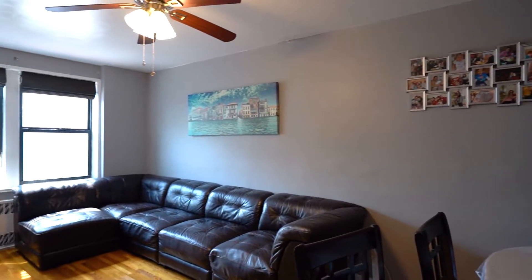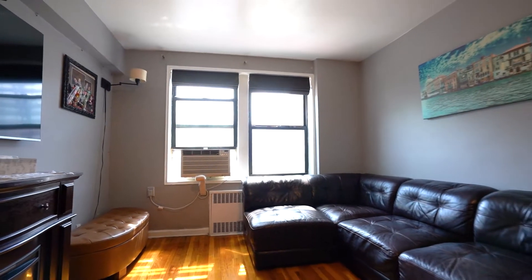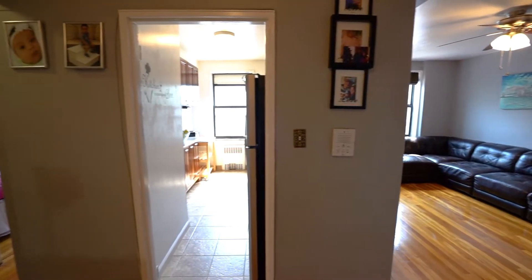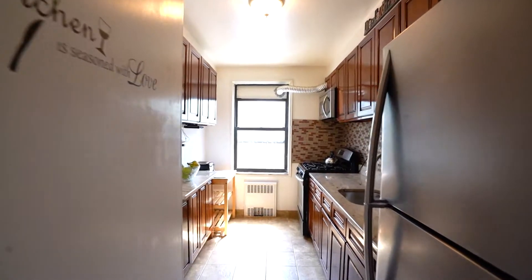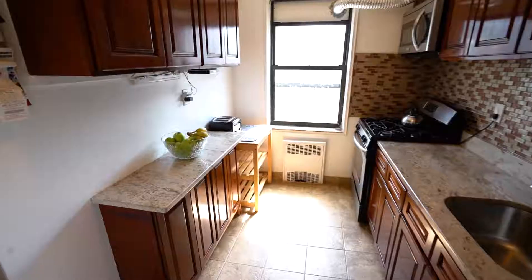This large 900 square feet two-bedroom apartment features brand new hardwood floors throughout, a spacious living room to entertain friends and family with a separate dining area. Just when you think you have seen it all, let me tell you more about the kitchen. It has granite countertops with stainless steel appliances and plenty of sunlight throughout.